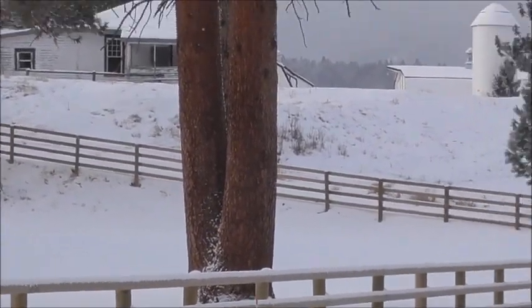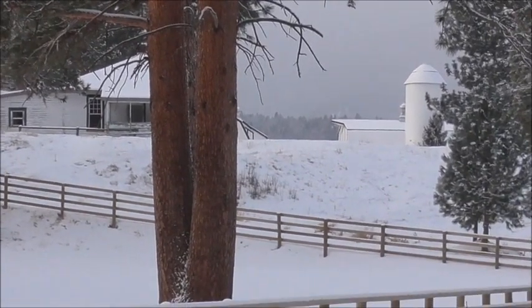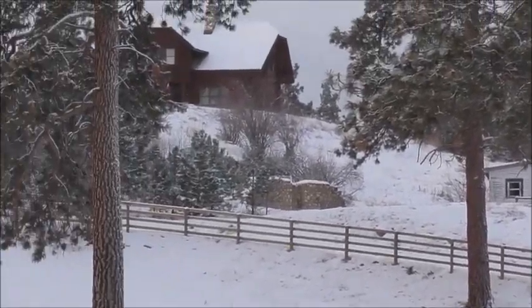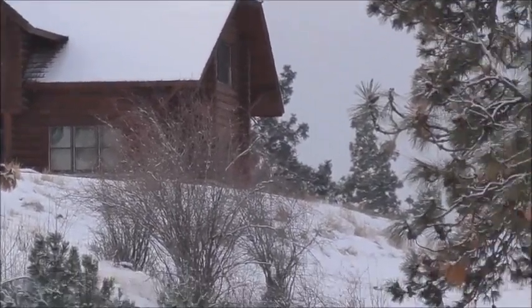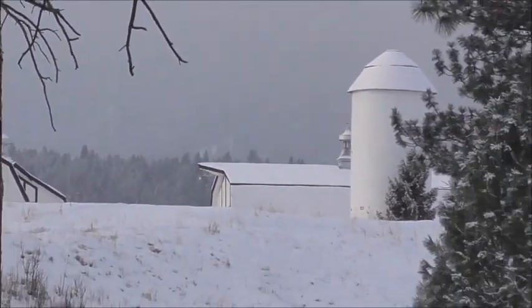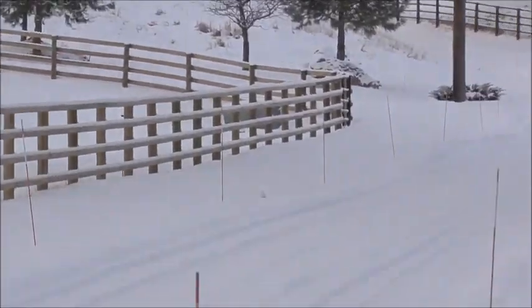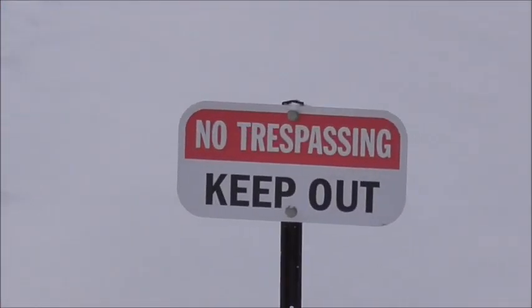It's like $1,100 — $1,200 bucks a night. I think one room is like $1,500. The ranch house is right here, that stone one. And of course the barns and things are back over there. But it's, like I say, fairly well locked up.